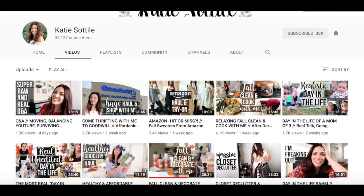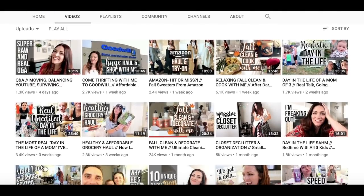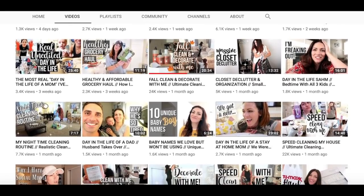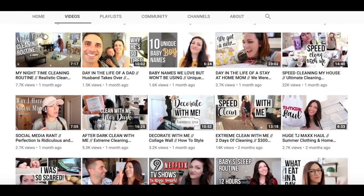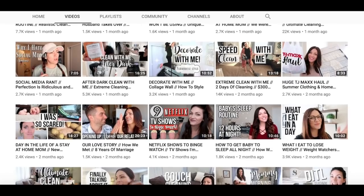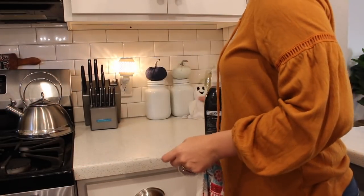Before we get into the video, I wanted to let you guys know that this is a collab with my friend Katie here on YouTube. She is also a mom and she posts tons of cleaning videos like I do. She has a super cute house and she has already posted a fall 'clean and decorate with me' video, so go back and check that out. She will also be posting a cleaning video in our collab today, so after you watch my video definitely go click the link in my description box, watch her video, and subscribe to her channel.